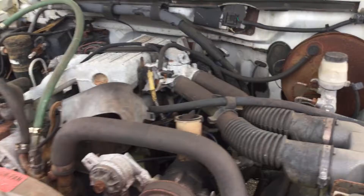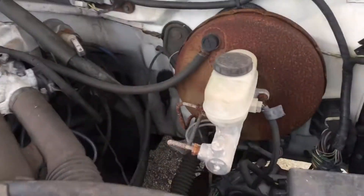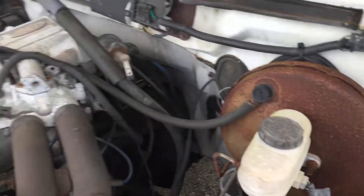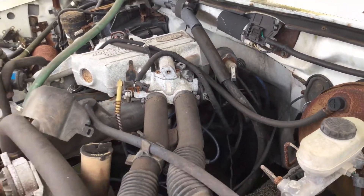This truck has been stopped here for a long time. Parts may have been pulled out. It looks like it's missing the computer right there. Parts may be missing.